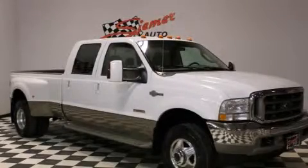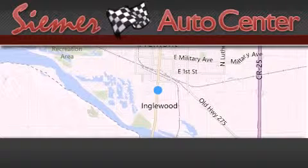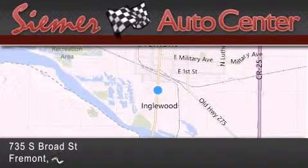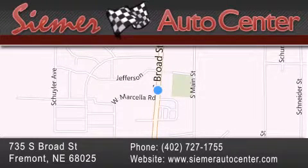Contact us today to arrange your test drive. CIMER Auto Center is located at 735 South Broad Street in Fremont. Our goal is to exceed all of your expectations to ensure that you'll return for future visits.